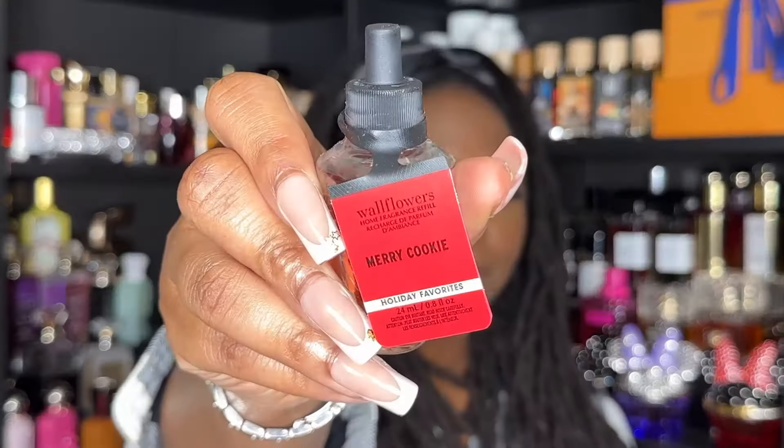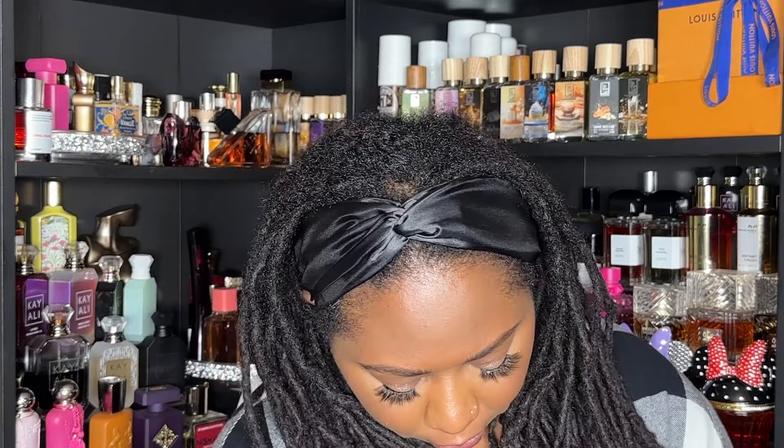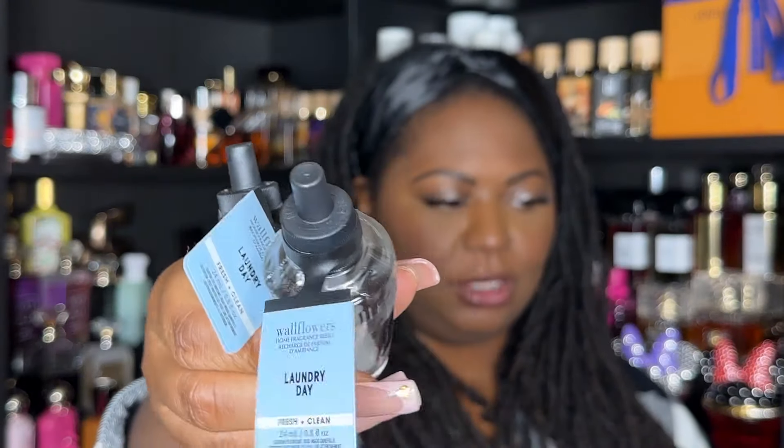Next up, Merry Cookie — this is fresh baked cookies, sparkling sugar crystals, and rich vanilla. I haven't had many foodie-scented wallflower plugins, so I'm a little nervous. I usually opt for fresh scents, but I had Almond Croissant that I liked and Ice Lemon Pound Cake that was good, so here we go. I also have two in Laundry Day, a scent I enjoy for home care — notes of fresh air, crisp eucalyptus, and soft lavender.